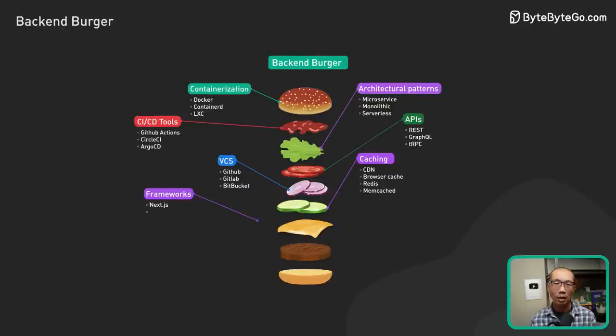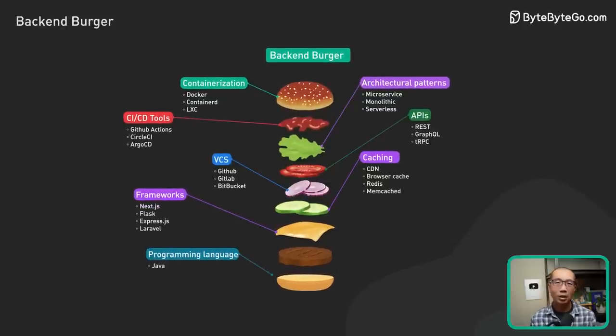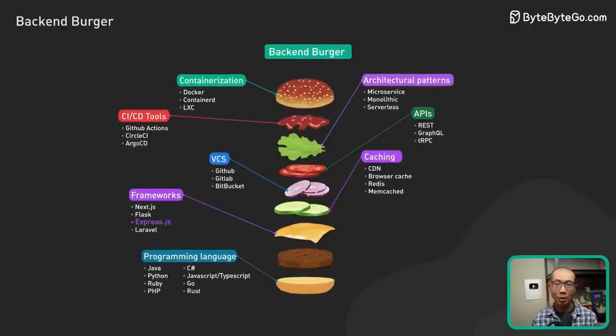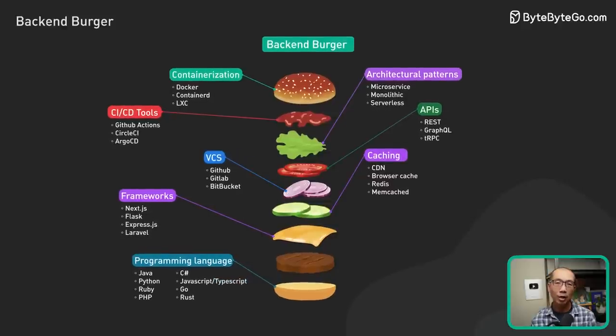For frameworks, we'll use something like Next.js, and host both front and back-end on something like Vercel. This means the back-end is going to be in Express with TypeScript on the back-end. This is great — one language for both front-end and back-end.